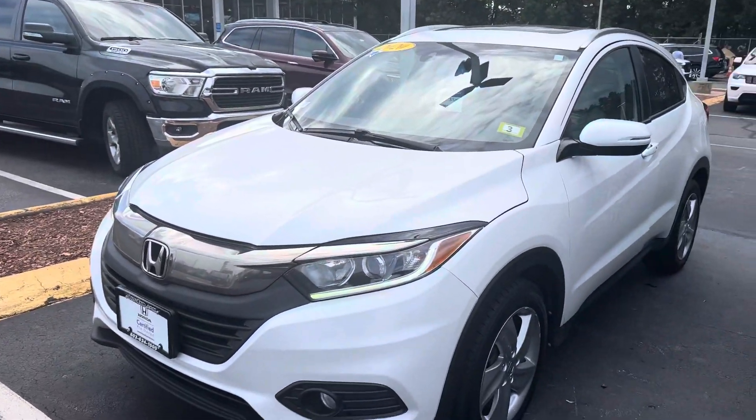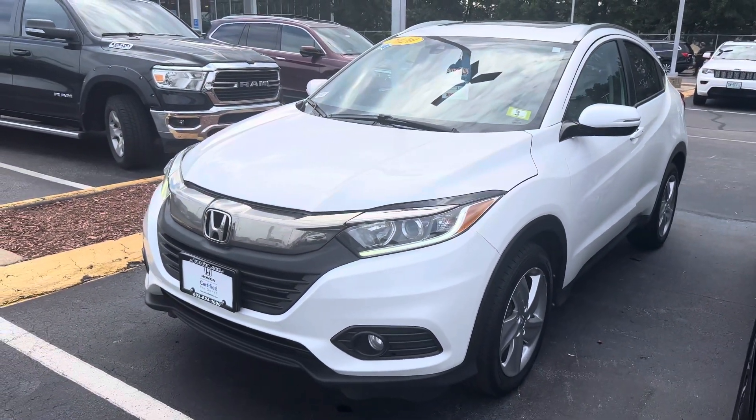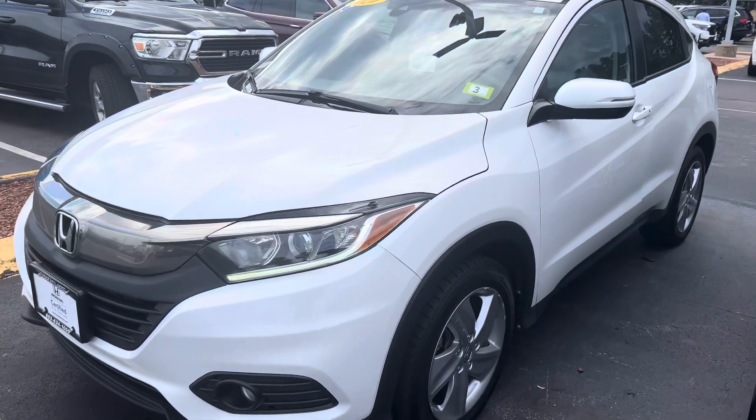Hey there, Nomar. This is Bob Black over at AutoFair Honda in Manchester, New Hampshire, and thank you for your interest in this 2020 Honda HR-V EX.